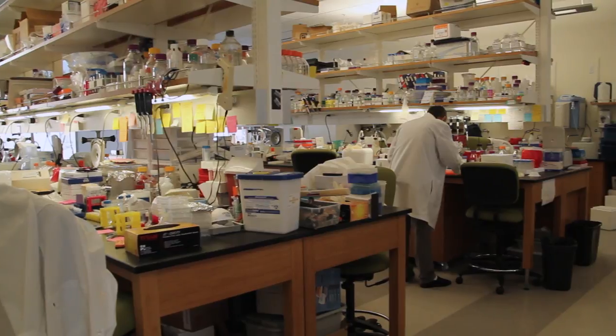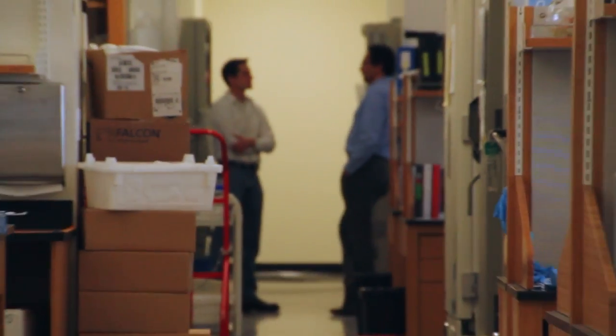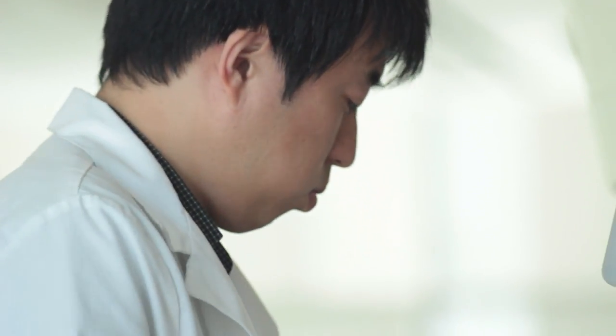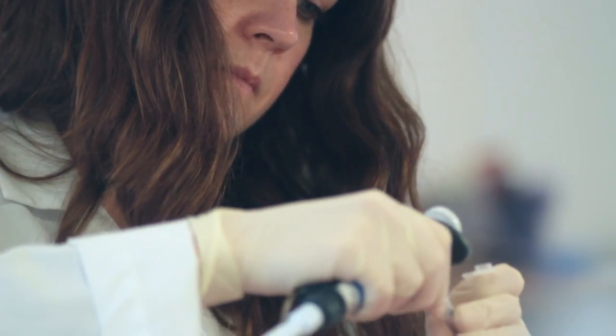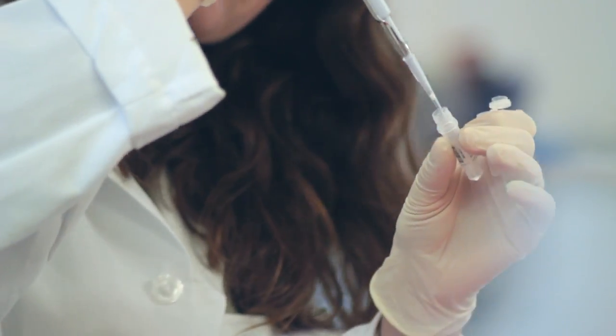If we go to the next floor, this is one of our research floors. Each research floor has five to six investigators and a dedicated group of postdoctoral fellows, clinical fellows, undergraduates, and graduate students, all working in different areas related to stem cell biology and regenerative medicine.